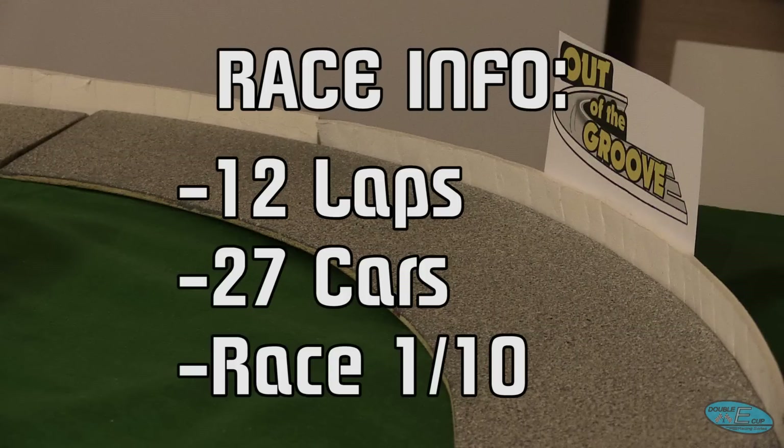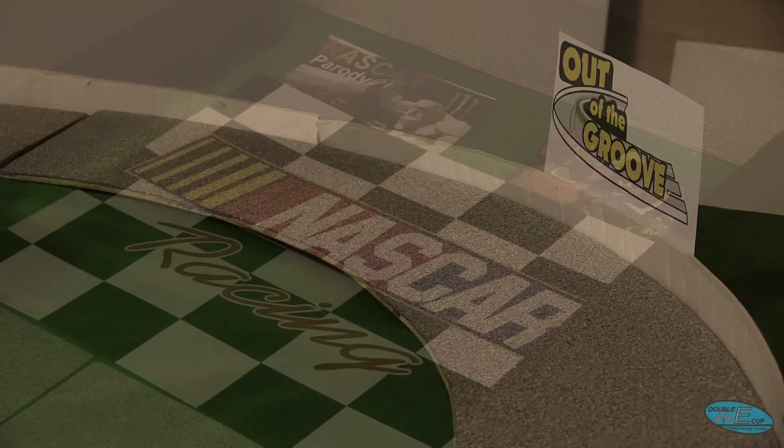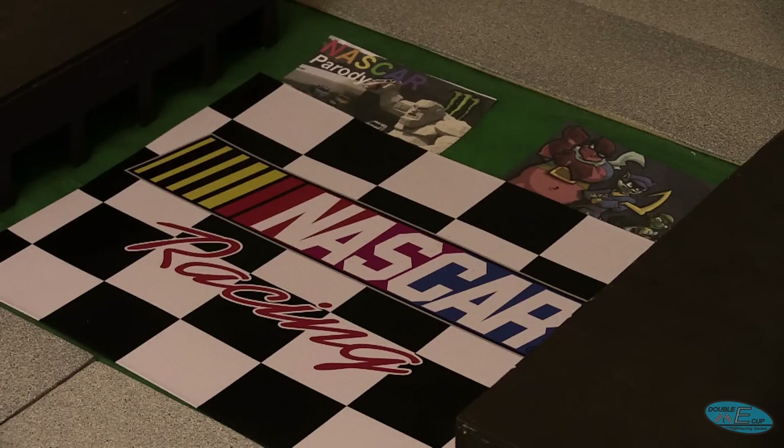So there is your 27-car field. It's a 12-lap race here around Atlanta, and it is the first of what will be a 10-race season. It's important to all these guys to get off to a great start this season, and we're ready to get underway.